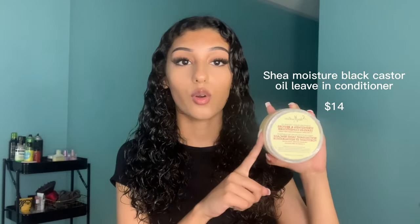While the conditioner is sitting in my hair, that's when I detangle. I start at the ends and work my way up — this way you're not breaking your hair by constantly ripping it. So now that I'm done washing my hair, it's time to put the products in and I'm going to re-wet my hair. Now that my hair is soaking wet, I'm going in with the Shea Moisture Black Castor Oil Leave-In Conditioner. This is my holy grail — the one product that actually saved my curls.